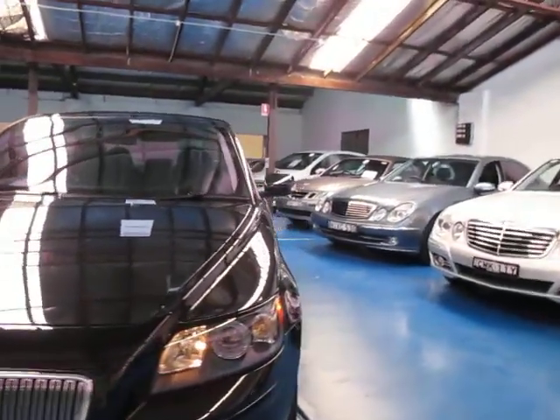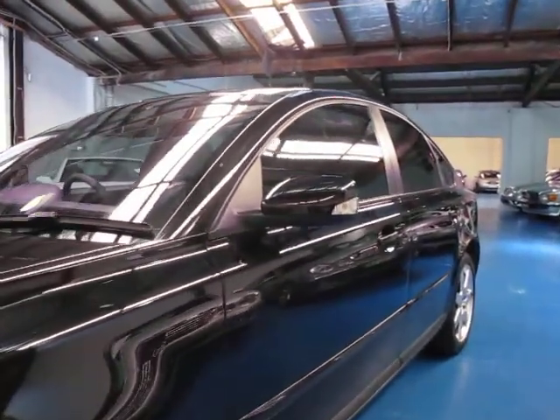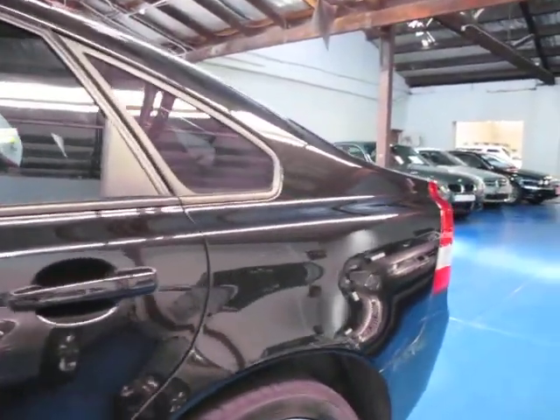So yeah, if you're looking for a very reliable car for getting around the city, or if you want to go on a trip — whatever it may be — something like this would be fantastic. We're the Old Timer Centre, located in Marrickville, and we certainly do look forward to hearing from you.